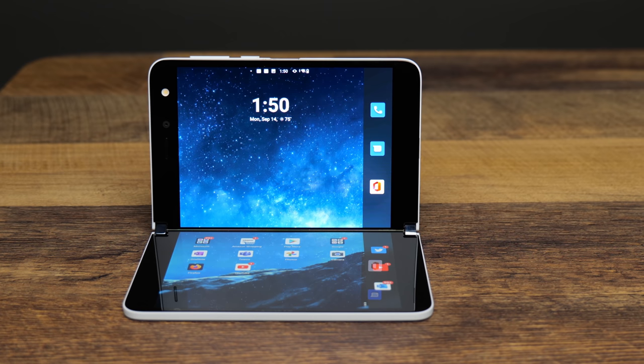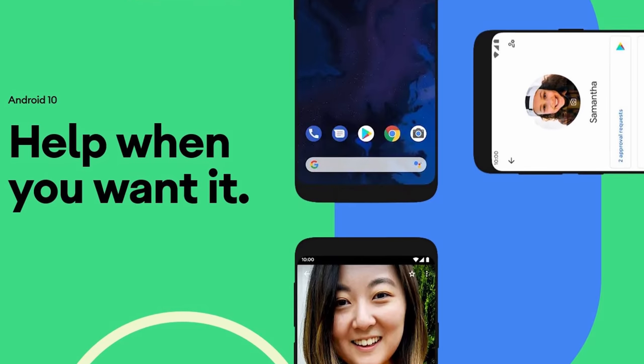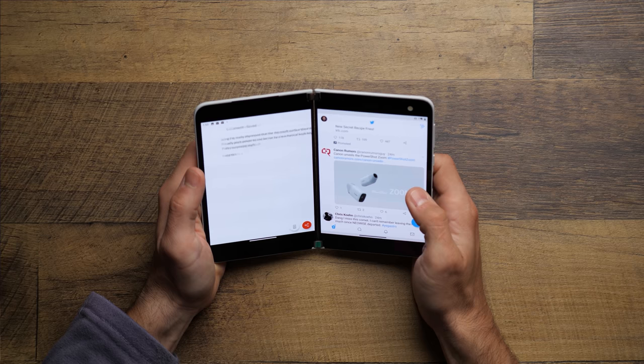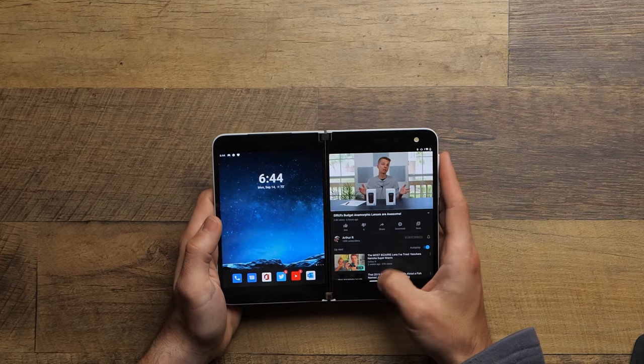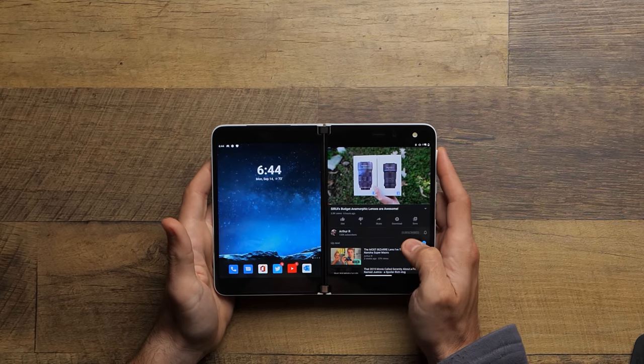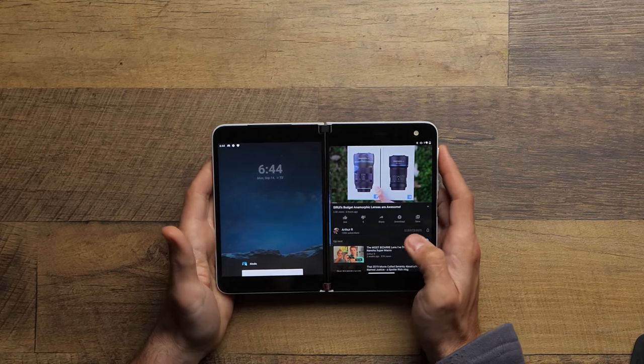Besides the speakers, this has actually been a pretty positive video for the Surface Duo. But it's time to get into some of the harder concerns — the software — because there are some pretty big problems from that perspective. The Duo is running Android 10, and while I'm not the biggest fan of Android, I don't really think the problems are Android's fault. You can have two separate apps up on the two separate screens at the same time, kind of like how Apple does it with the iPad, except with two physically separate screens. Most apps I've used so far are not optimized to have a big gap in the middle of them.